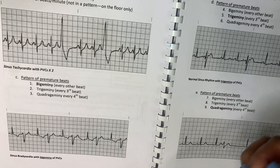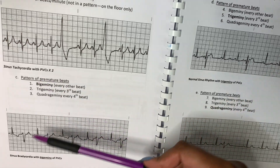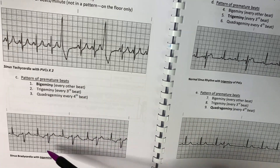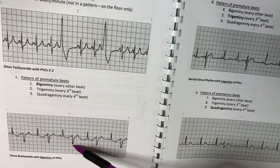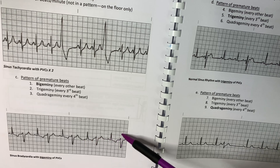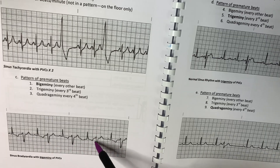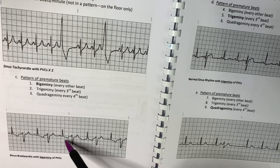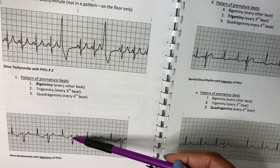Or if you see PVCs start to become more frequent, or if they come into a pattern. Looking at this EKG strip, these PVCs are turning into a pattern: a wide beat, then a regular beat, then another wide one, a regular beat, another wide one. This pattern is called Bigeminy — a PVC that comes after every regular P-wave and QRS, then a wide bizarre PVC.